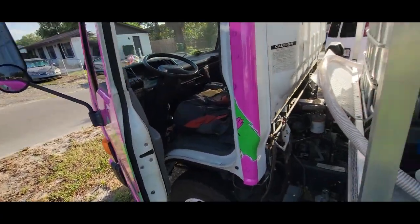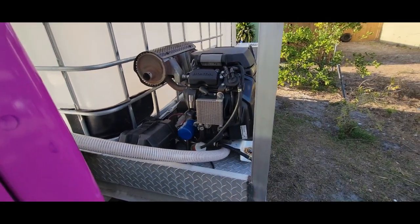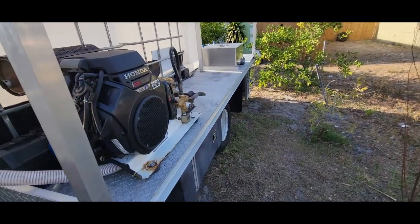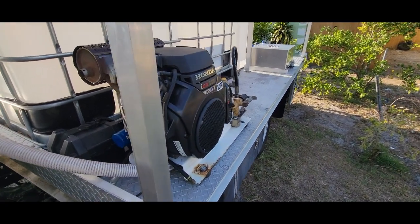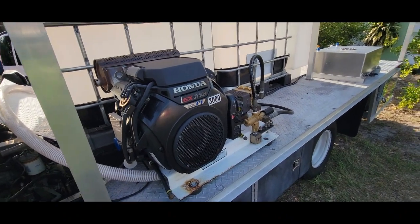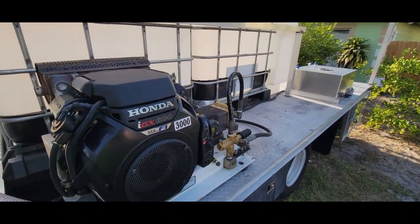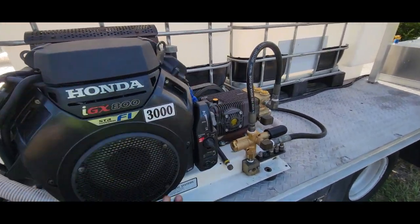This is really going to put in some work on concrete — it's probably going to be my concrete machine. At 12 gallons per minute I don't think I need that for house washing; I'll probably still use my 8 GPM to downstream houses. But when it comes to flat work, I'll be using this. It's a fuel-injected engine that just came out recently.